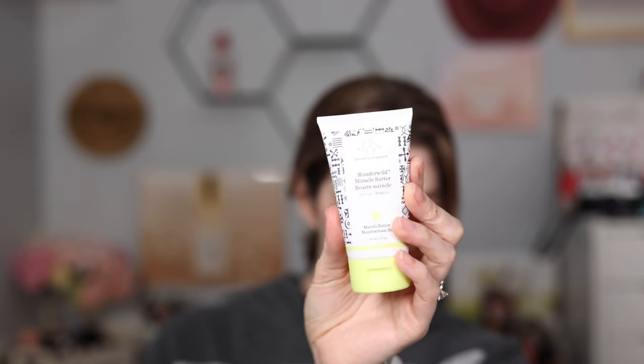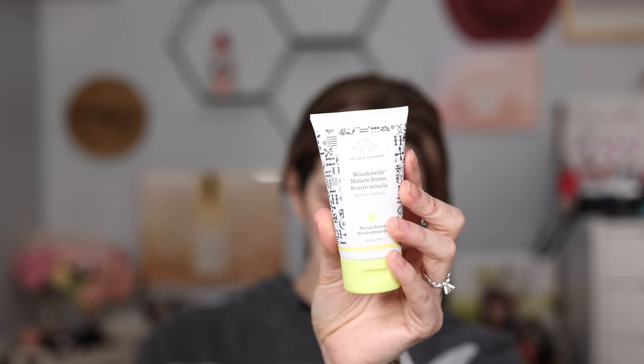This is the Drunk Elephant Wonder Wild Miracle Balm. I use this on my eczema and very dry skin, so I've been putting it around this area. I almost bought two of them yesterday at Ulta because I wanted to give one to my friend, but I'm glad I didn't since I already have one. I'm going to give this one to her.